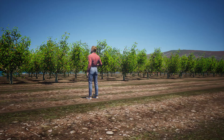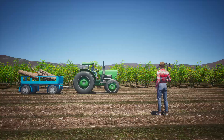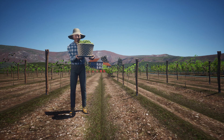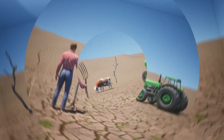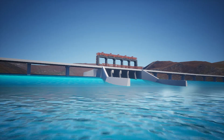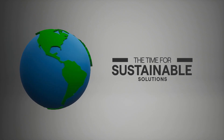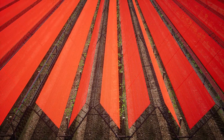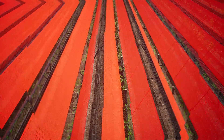Farmers everywhere are facing major challenges that threaten their profitability, their livelihoods and their ability to support the food demands of a growing global population. Drought and other extreme weather events, supply chain disruptions, water scarcity, labor costs and new regulations all pose significant threats to farmers around the world. The time for sustainable solutions that enable growers to thrive in the new realities of 21st century agriculture is now.